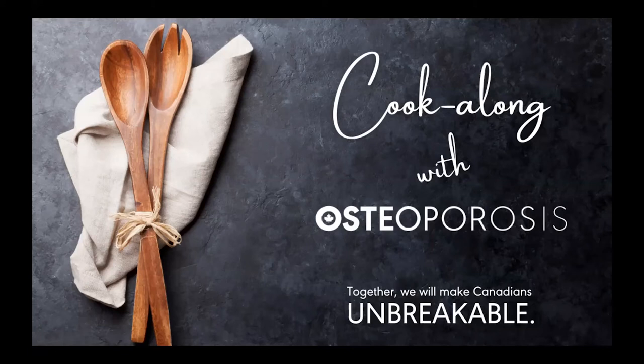Welcome everyone, and thank you for joining us today. Before we begin today's webinar,